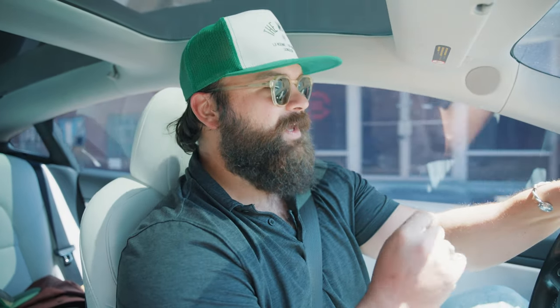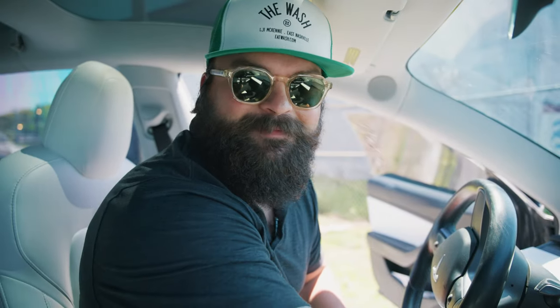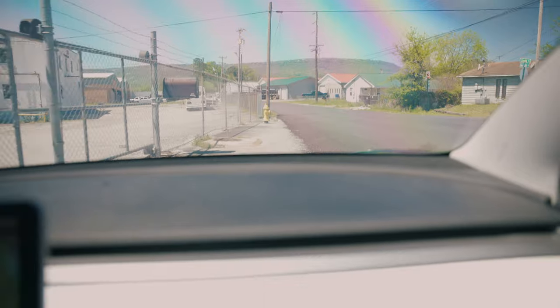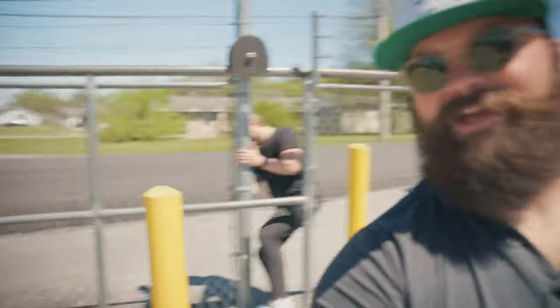Now we're driving over to Building 28, which is a really neat building that stands on its own on the north side of the property. We've actually got a lease pending on this one because it's pretty much ready to go. When we got there, the fence was locked with no bolt cutters available — so we had to get creative squeezing through the fence. Check out the water tower.